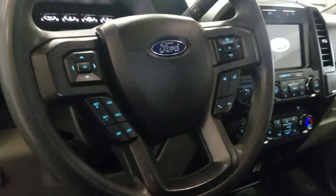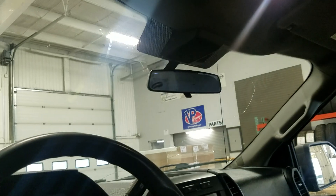We also have a tilt steering wheel with cruise control options on the left and media audio options on the right, which is above the rear view mirror and other cabin lighting controls.